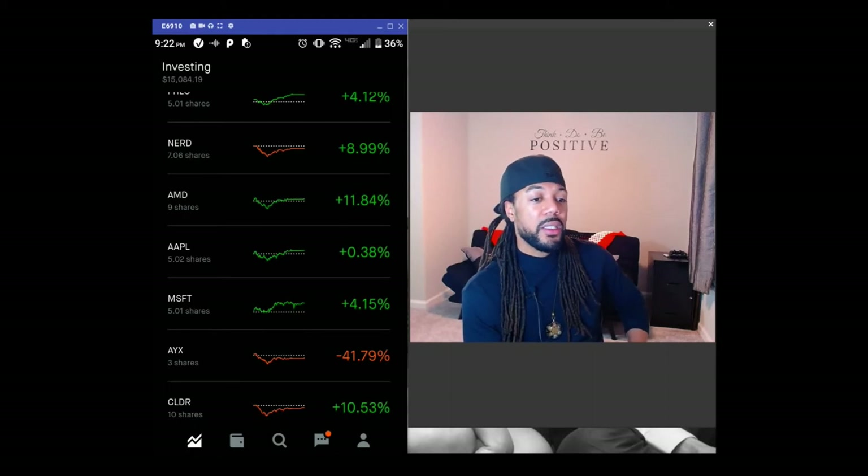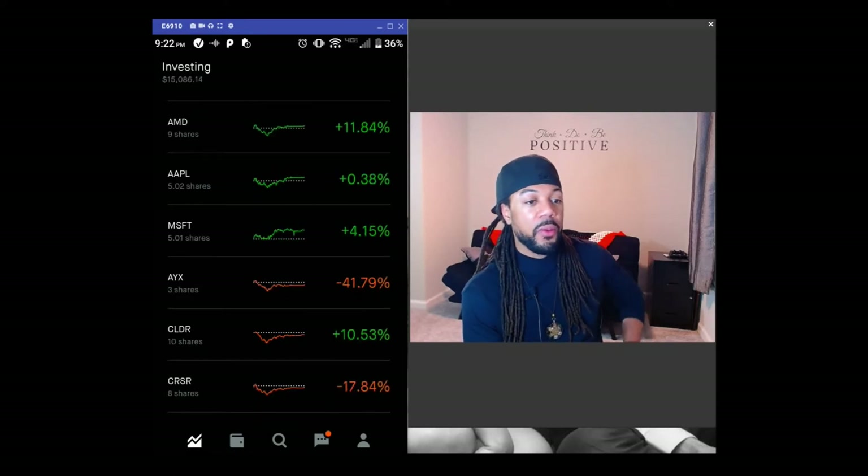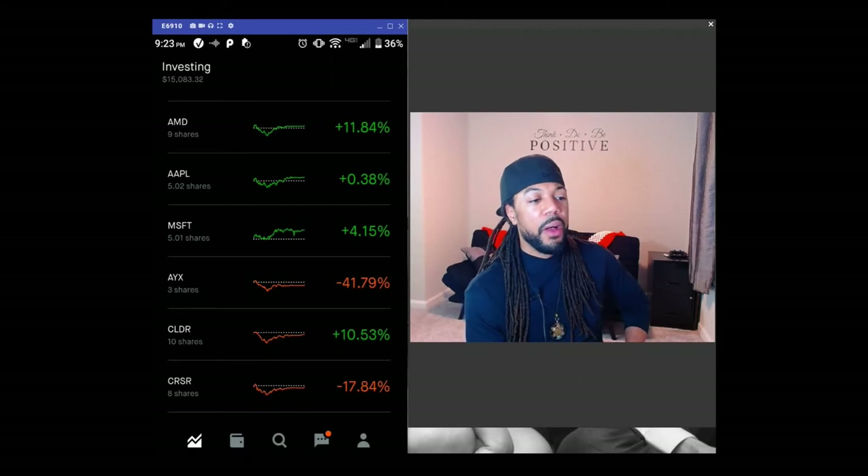AYX — Alteryx — they have decreased drastically. They are a cloud-based company and they are down almost 30% since the last video. Cloudera is another cloud-based company, and they have decreased also — about 4%.